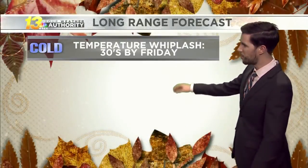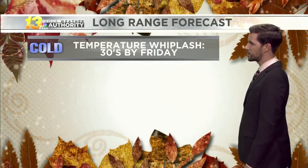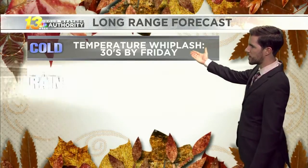Still looking at windy conditions through Thursday itself, and then we dry up going into Thursday night. Looking ahead to Friday, a bit of a weather whiplash is on the way — we're back down into the 30s, so temperatures drop a lot towards the end of the week.